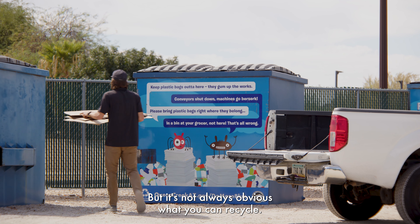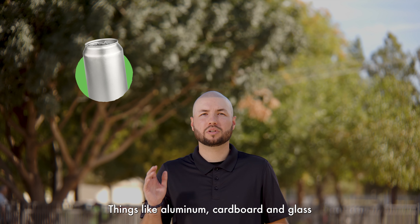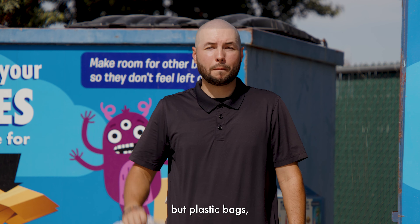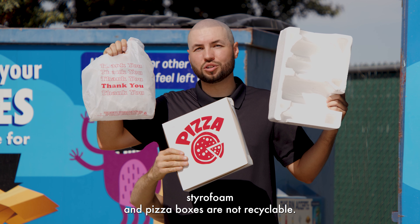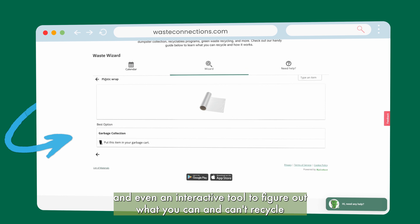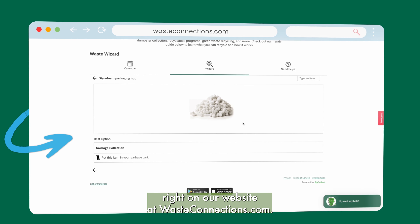But it's not always obvious what you can recycle. Things like aluminum, cardboard, and glass are all great. But plastic bags, styrofoam, and pizza boxes are not recyclable. There's a whole list of these items and even an interactive tool to figure out what you can and can't recycle right on our website at wasteconnections.com.